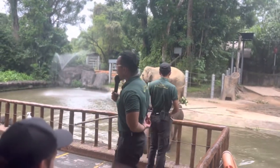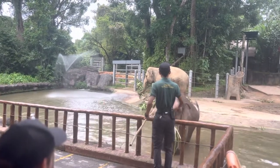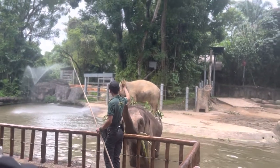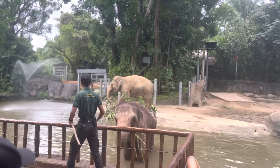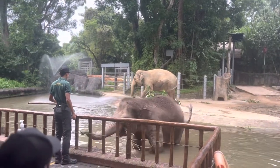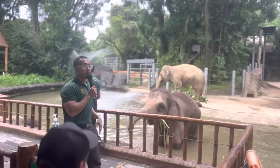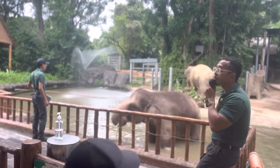So just a bit more about this training that we do — this is positive reinforcement training. You would be familiar with it if you have dogs and cats because you would do this with your pets as well. In this training, it's purely voluntary. The elephants are in no way forced at all — it's purely out of their free will.